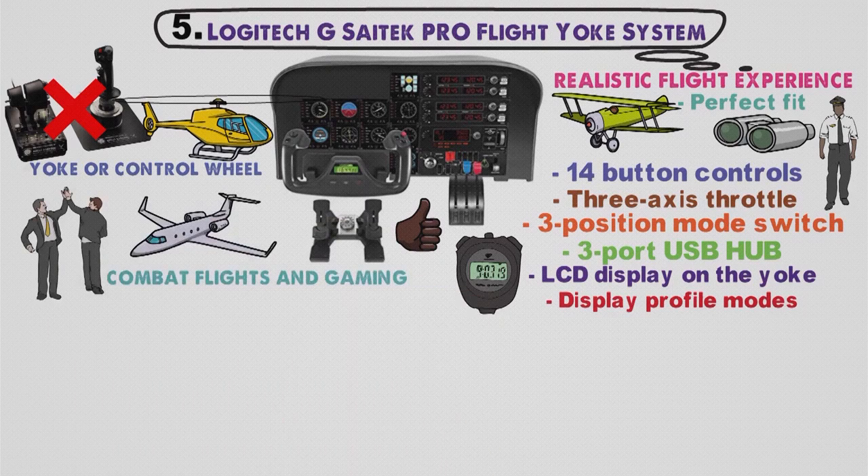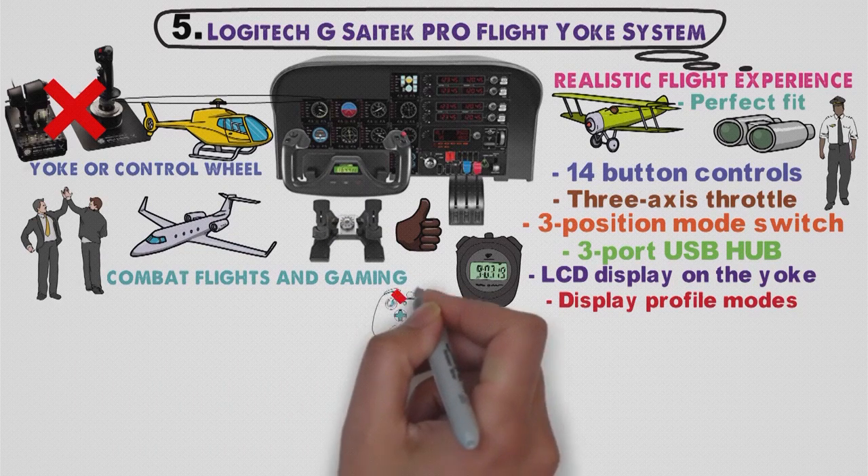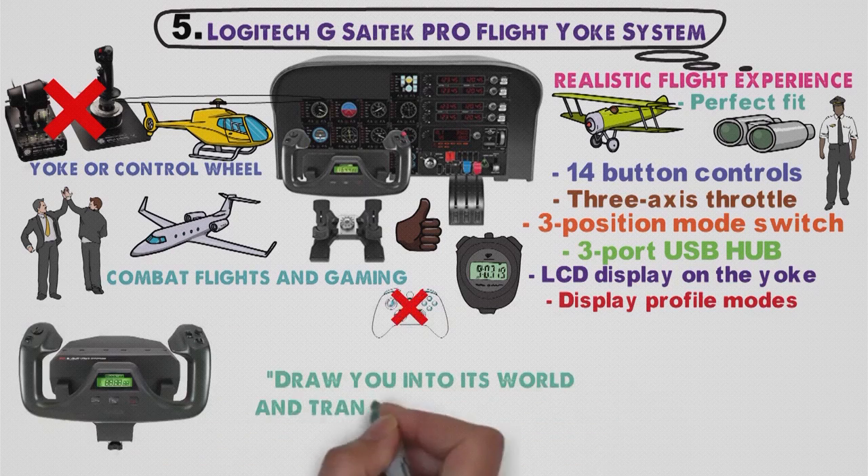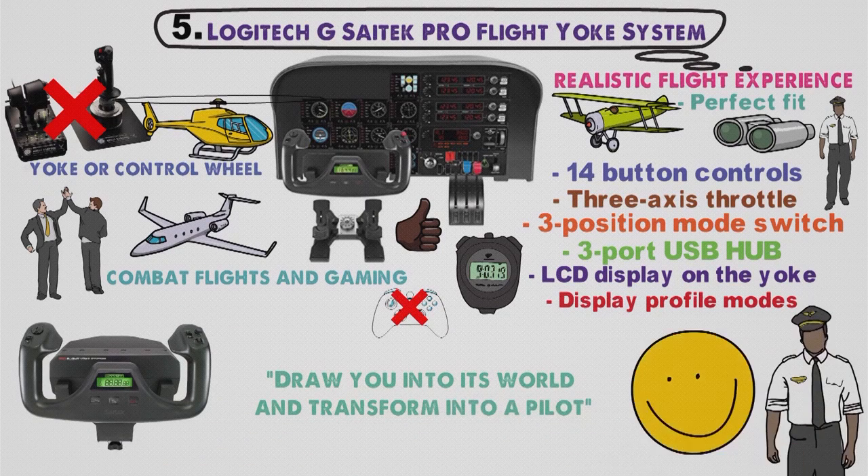Of course, this system is only worth having if you are into commercial planes. Otherwise, if you are into combat flights and gaming, better choose some other option — this one isn't made for that. The Logitech G Saitek Pro will quickly draw you into its world and transform you into a pilot while bringing a smile to your face.